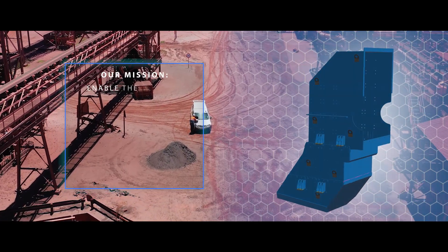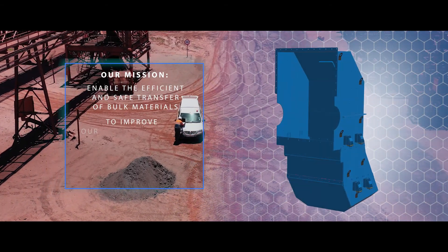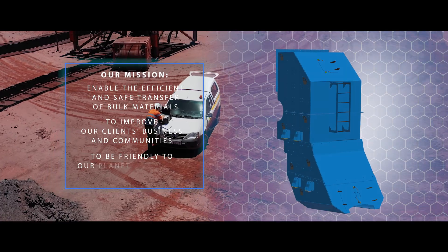Our mission is simple: to enable the efficient and safe transfer of bulk materials, to create sustainable improvements for business and safeguard neighboring communities, friendly to our planet and people.